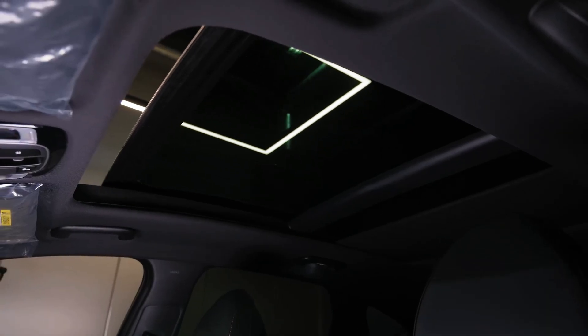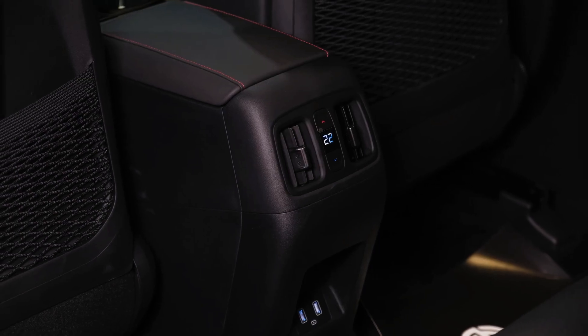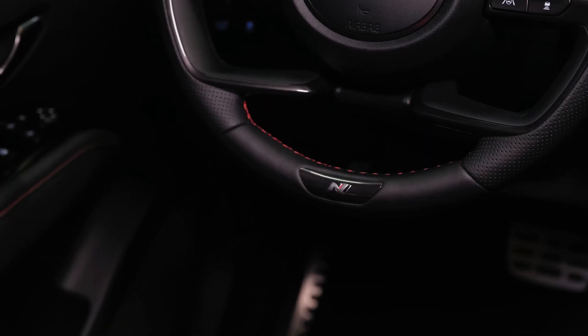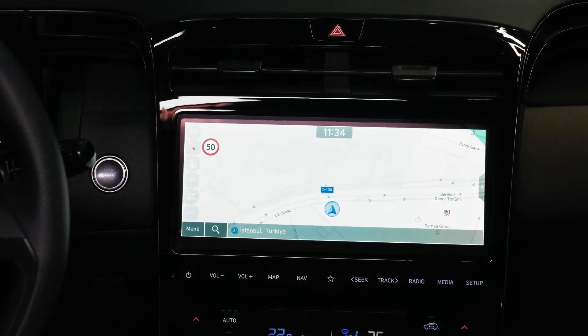If you have children, there are ISOFIX points in the window seats and top-tether attachments for all three spots. There are directional vents in the back and a pair of USB charge points as well. Storage is sorted by way of a pair of cup holders in a flip-down armrest, bottle holders in the doors, and mesh-net pockets on the backs of both front seats.